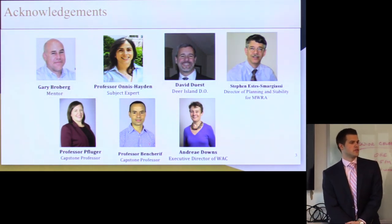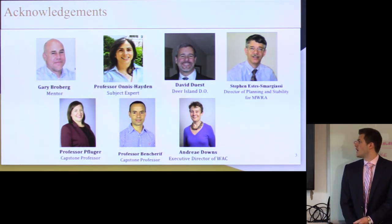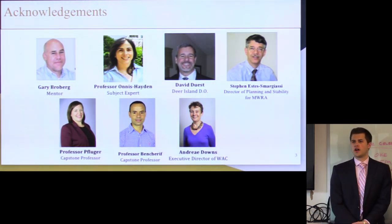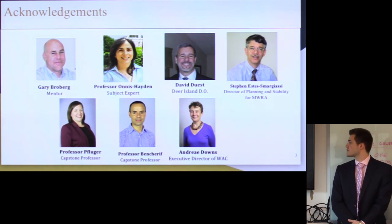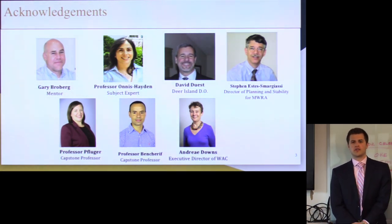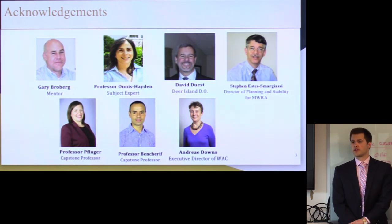Professor Onus Hayden, a professor in the Civil Engineering Department here, has been our technical expert along the way and helped provide us with information on this subject. Dave Dwest, the Director of Operations at Deer Island, was kind enough to take time out of his day several times to talk to us about his facility — very open, honest, and always corresponded with us. We should also thank Steve Estes and Andrea Downs, who are on the boards of the WAC and the MWRA. We attended a couple of their meetings and they were both very open in communicating with us.